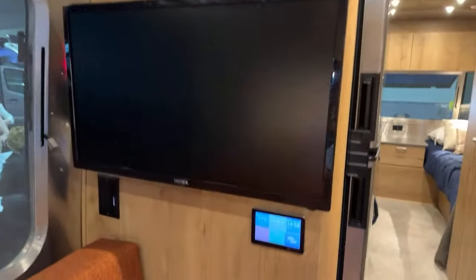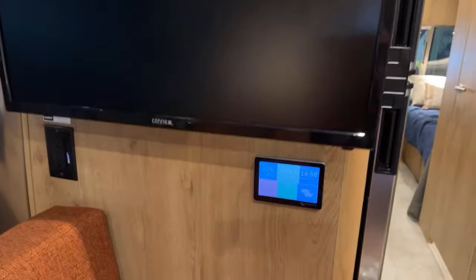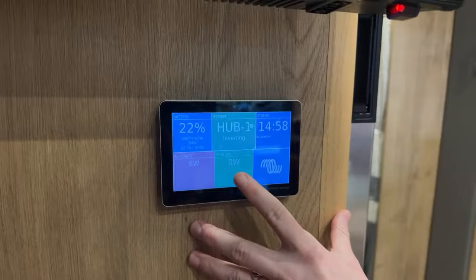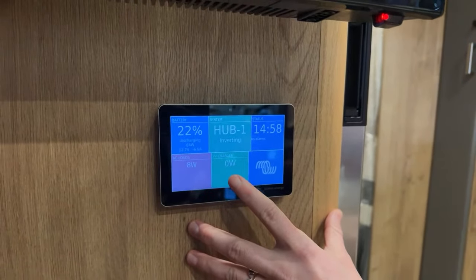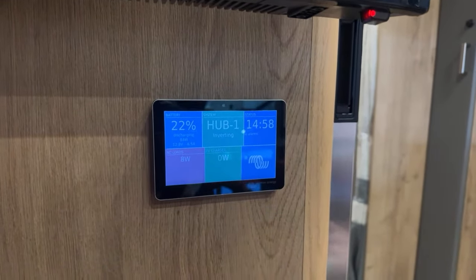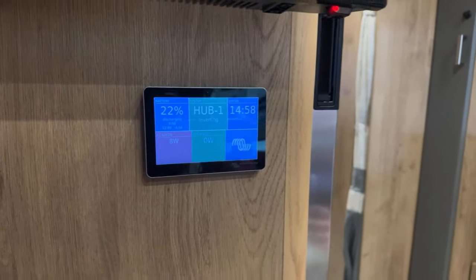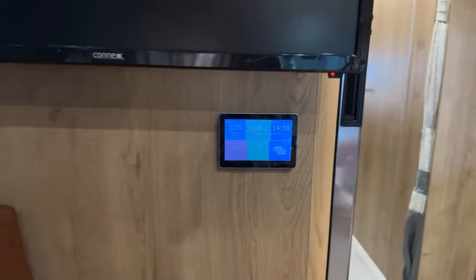Smart TV up front, and also a smart TV in the bedroom. This is our monitoring system where you can watch the solar charge coming in, whatever power is being drawn from your battery system, and monitor the power draw you're taking out of your batteries — how much time you have left to stay off-grid. It helps you manage all your power usage very easily.